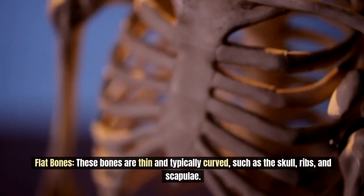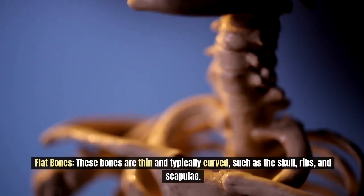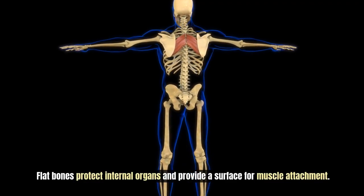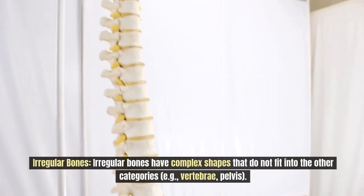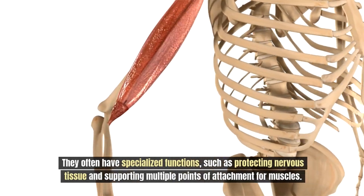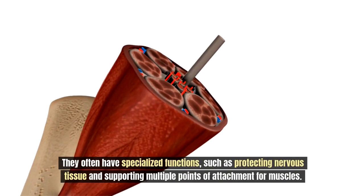Flat bones are thin and typically curved, such as the skull, ribs, and scapulae. They protect internal organs and provide a surface for muscle attachment. Irregular bones have complex shapes that do not fit into the other categories, and they often have specialized functions like protecting nervous tissue and supporting multiple points of attachment for muscles.